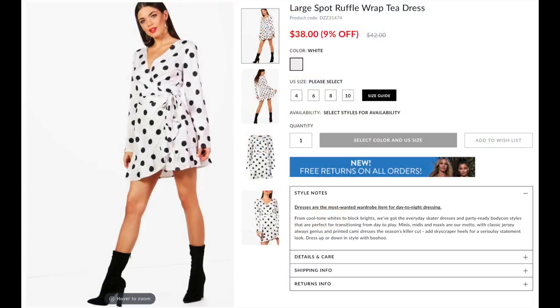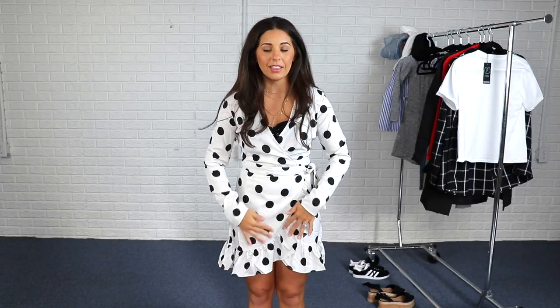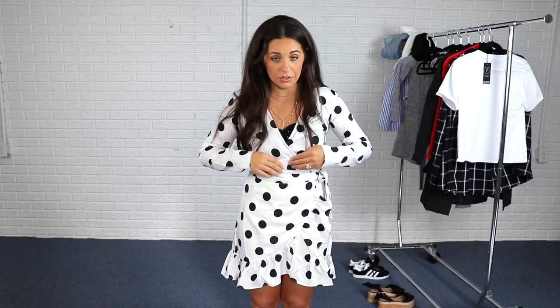So this next dress from Boohoo — even on the hanger I could tell it was very, very see-through. This fabric is super thin, so I honestly don't think I would ever wear this in public. It's too bad because it is really cute. I love that it's a long sleeve dress and I love the little ruffles at the bottom. I like the fit and the shape of it a lot — it's just really, really see-through. This would be something I'd have to wear a full-on bodycon dress under. I got mine in a size US 4. What do you guys think — can you think of any other way I could wear this dress?